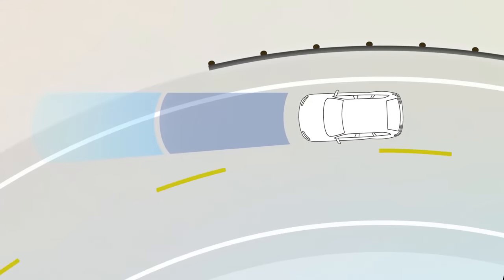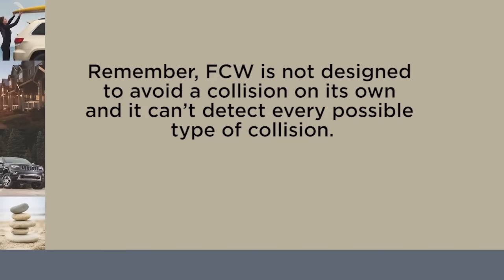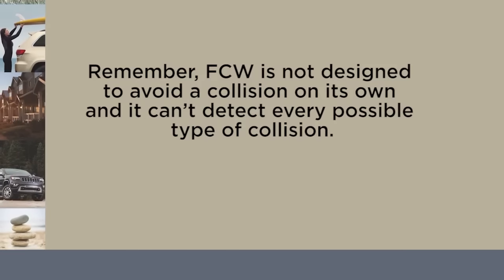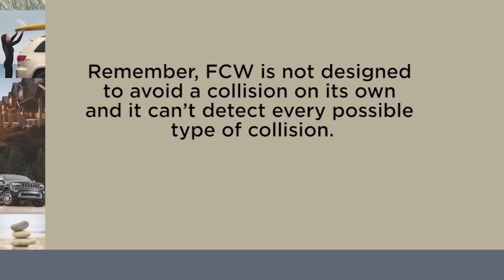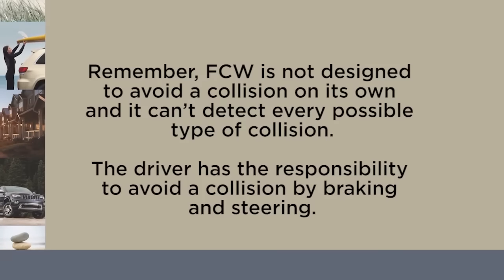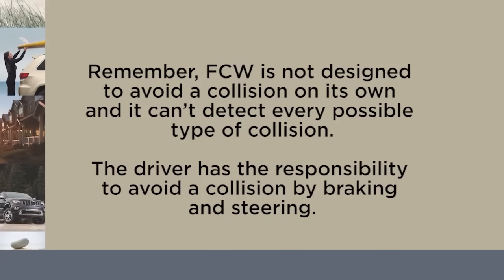This is normal FCW function. Remember, FCW is not designed to avoid a collision on its own, and it can't detect every possible type of collision. The driver has the responsibility to avoid a collision by braking and steering.